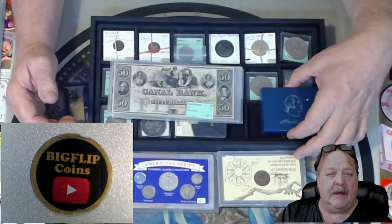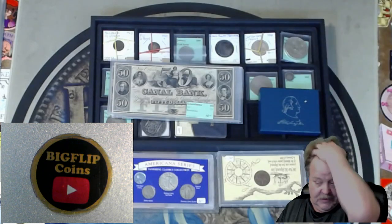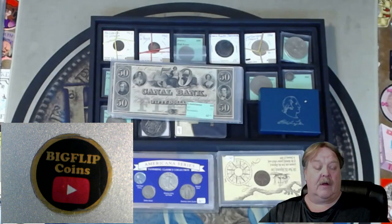All you need to do to register is to send me an email and say you want to register. Let me know in that email if you want to be added to the auction list for upcoming auctions.